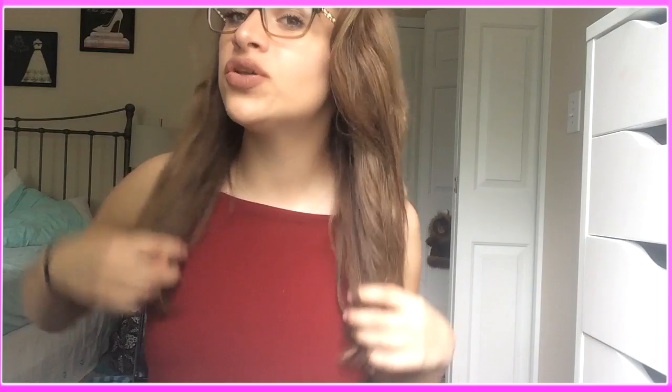That's pretty much it for all of my favorites for May 2016. I hope you all enjoyed the video, and if you did, don't forget to give it a thumbs up and subscribe to my channel down below. Don't forget to follow me on Instagram — I'll have all my links down below, and I will see you in my next video. Bye, guys.